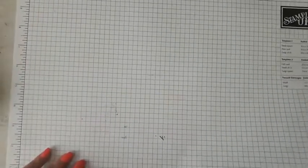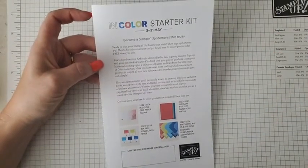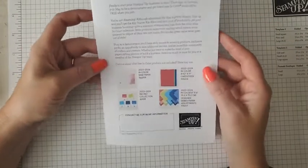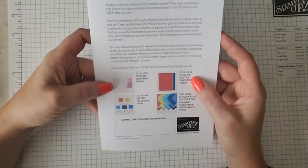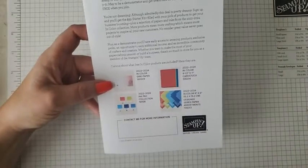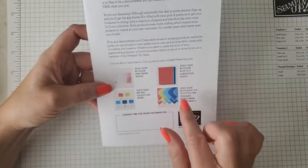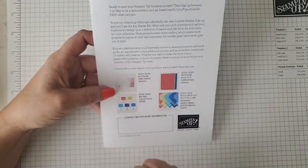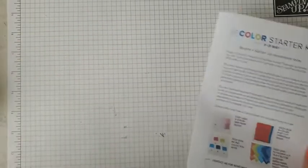This month Stampin' Up! is offering a starter kit promotion. Normally the starter kit is $99 and you get to choose $125 worth of product for free with free shipping — you do pay tax. For this month, if you sign up before the end of May, you'll also get new in-color products: ink pads, cardstock, designer series paper, and in-color grid paper — a $66 value on top of your $125, all for $99. If you're interested, I'll post my link and feel free to reach out with questions.